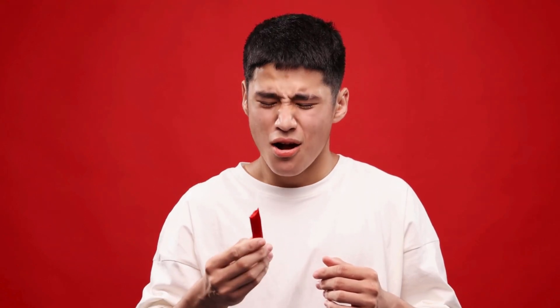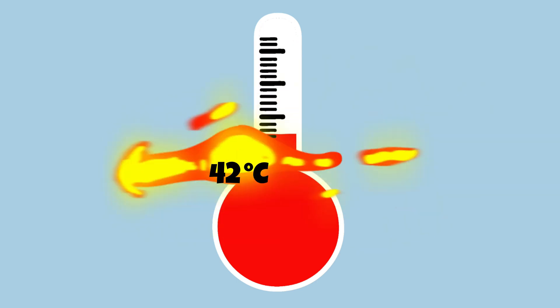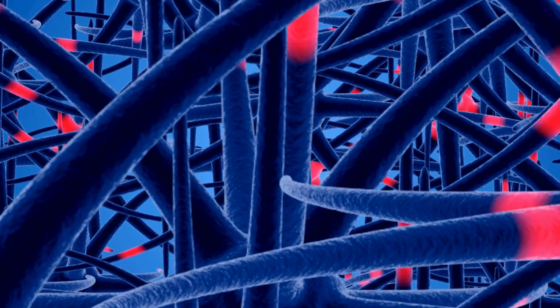When you bite into a hot pepper, capsaicin binds to the TRPV1 receptor nerve endings in your mouth. TRPV1 normally responds to actual heat — temperatures above 42 degrees Celsius — by allowing positively charged ions to flow to the nerve cell, depolarizing it and sending a pain signal to the brain.